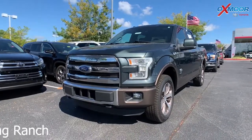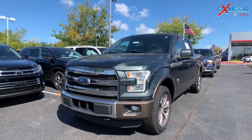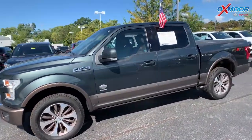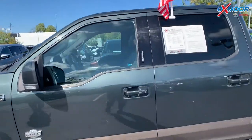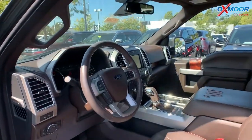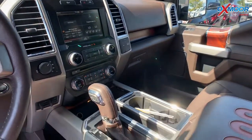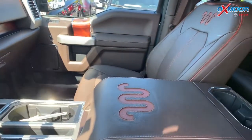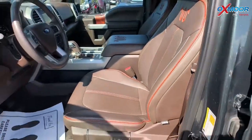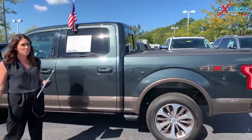This is a 2015 Ford F-150 King Ranch four-wheel drive. The exterior color you're seeing is called Magnetic Metallic. This vehicle does have navigation. The interior does have leather. There's a backup camera and Bluetooth. That interior color is called Brunello. Mileage on this is 155,580. The price is $26,425, and it is the lowest price within 700 miles.